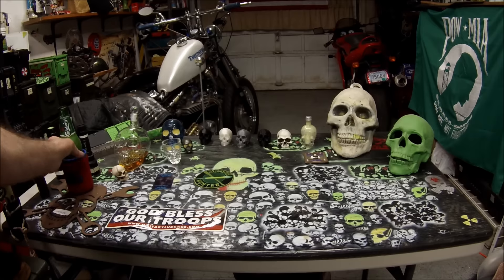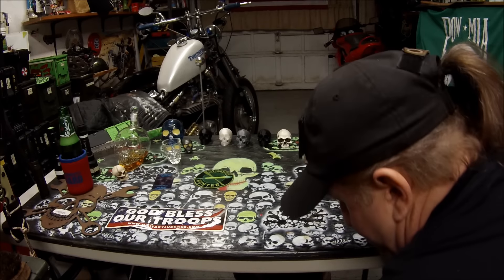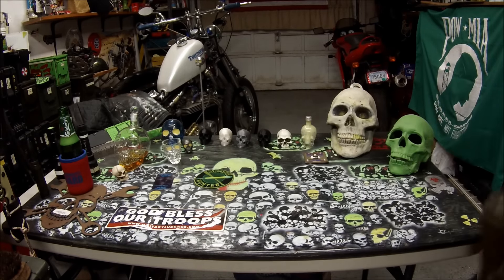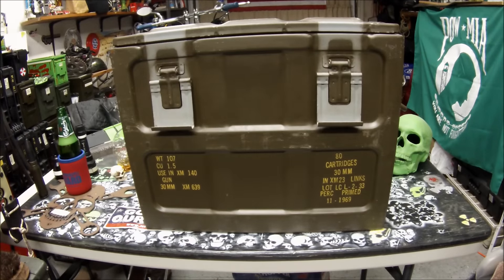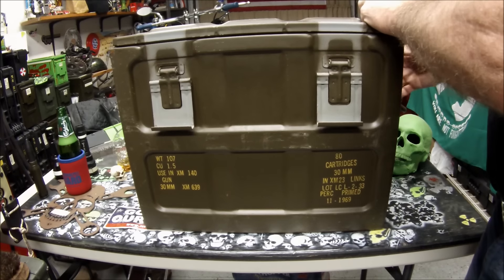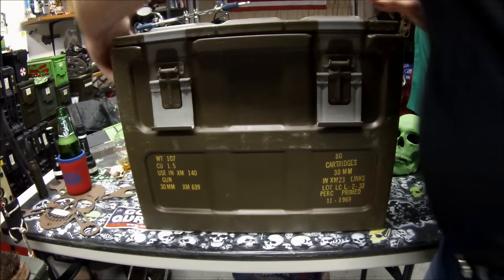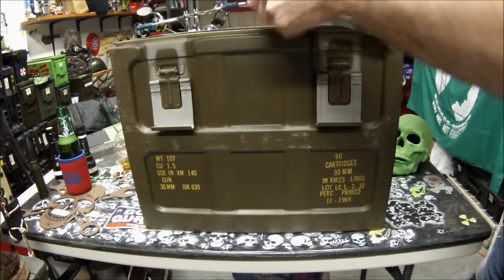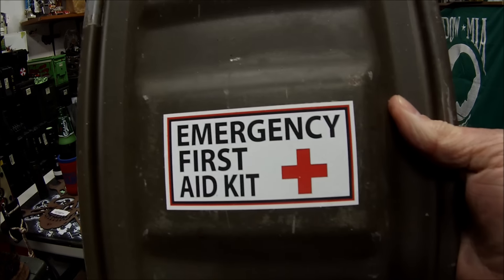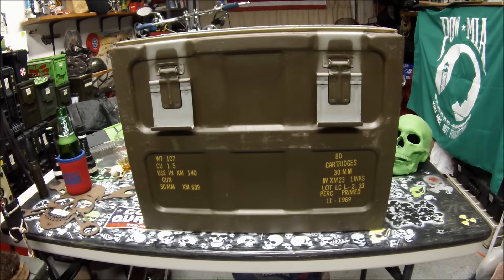I'm working on a little prepping. I haven't been doing a lot of prepping lately other than ammo and stuff. Here's what I'm working on. You guys might have seen this ammo can that I got a while back at the gun show. And since this ammo can is so big, I have decided to make this big ammo can my emergency first aid kit. I'm going to show you what I got so far in here.